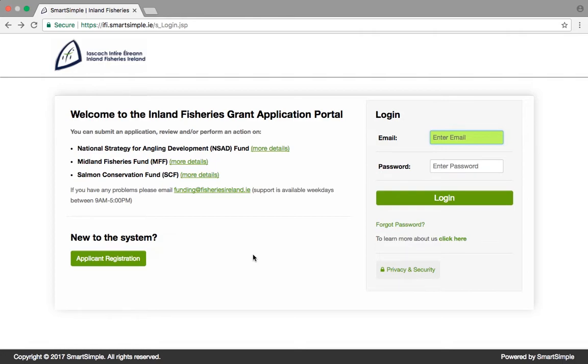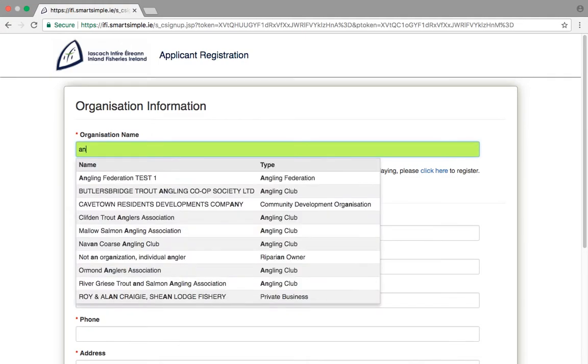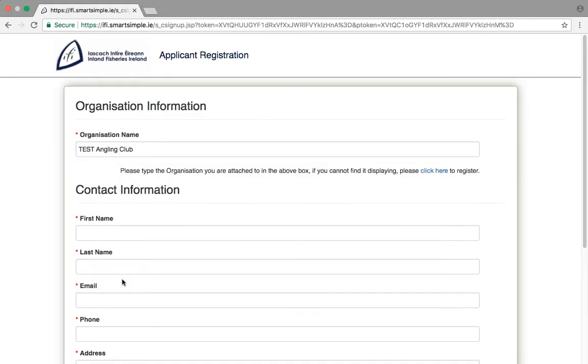First-time users: registration. If you are a first-time user, you will need to register before submitting an application. Just click on Applicant Registration. Here you will be asked to enter your details and align yourself with an organisation. Start by typing your organisation name. If someone from your organisation has registered on the system already, the name will appear here — if so, just click on it. If not, you will need to register your club or organisation.